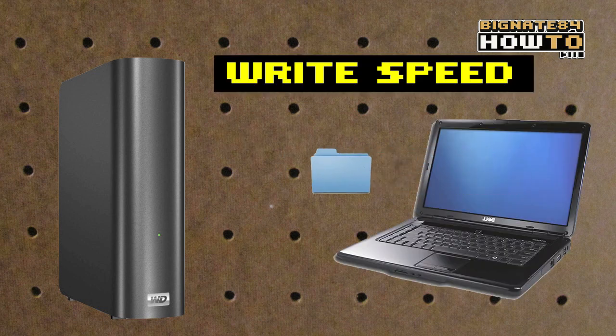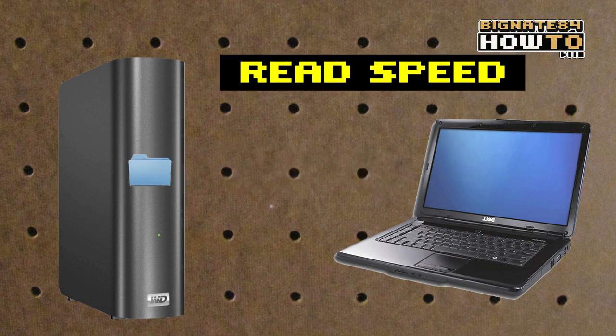Write speed is the rate that you can transfer data onto the drive. Read speed is the rate that you can transfer data off of the drive.